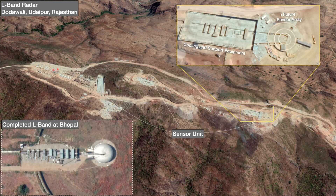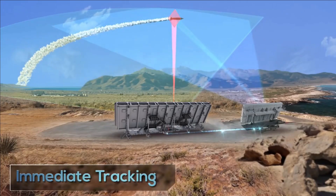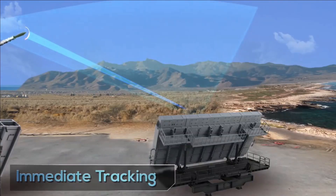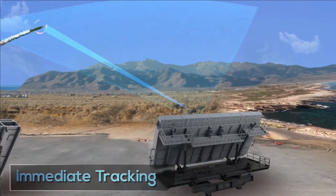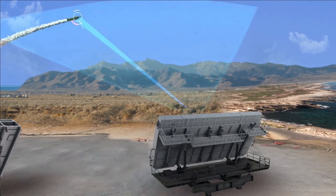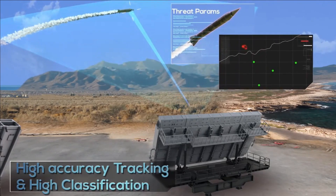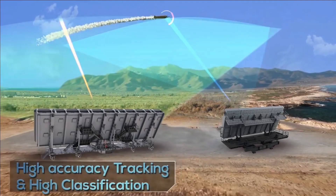Construction activities are scheduled for completion by mid-2023. The first phase of the BMD system will provide ballistic missile defense cover to NCR and Mumbai, while also providing situational awareness of all ballistic missiles. As per the latest update, the L-band LRTR radar deployment is complete at the Bhopal site and almost near completion in Udaipur, Rajasthan.